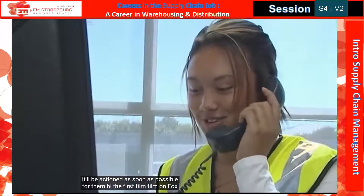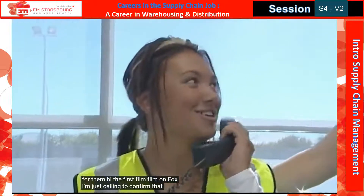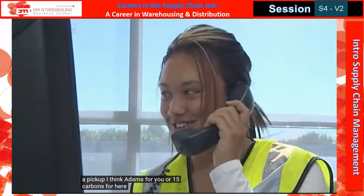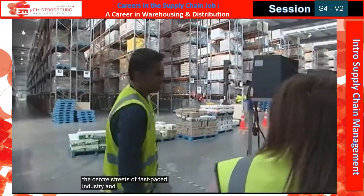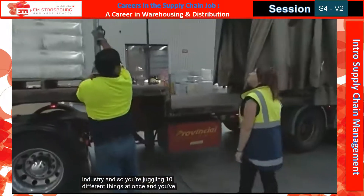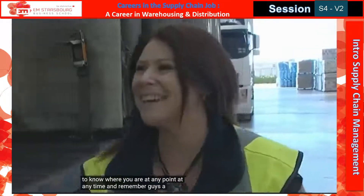This is Fallon from Lymfox. I'm just calling to confirm that we have a pick-up — 15 cartons for you. The pressure is on in this industry. It's a fast-paced industry and you're juggling 10 different things at once. You've got to know where you are at any point in time in regards to the customer queries.